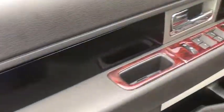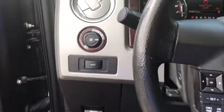Keyless entry, stability control, traction control, anti-lock braking system, power steering, adjustable steering wheel, four-wheel disc brakes.